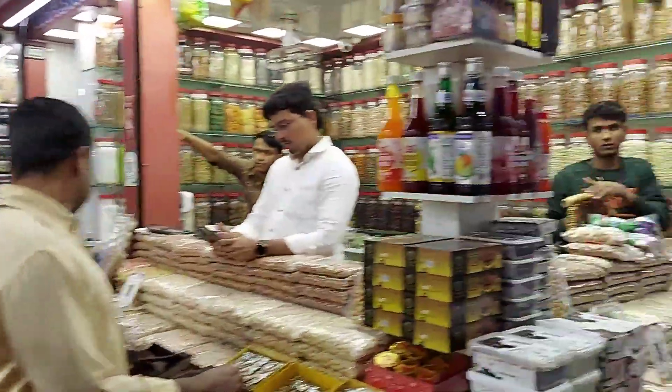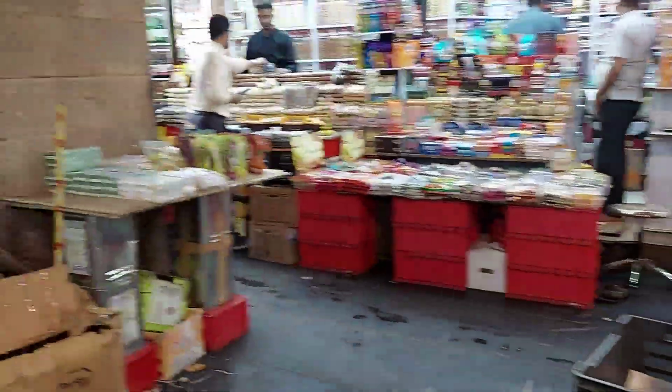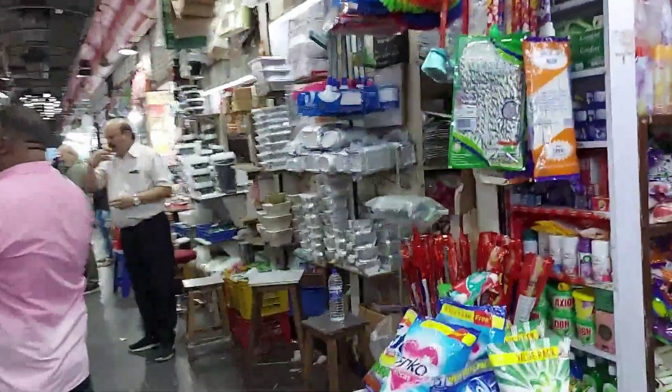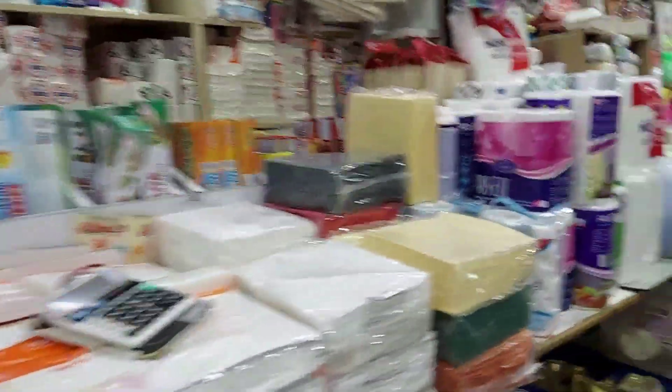Again dry fruits. And these are all plastic items and packaging tissue paper.